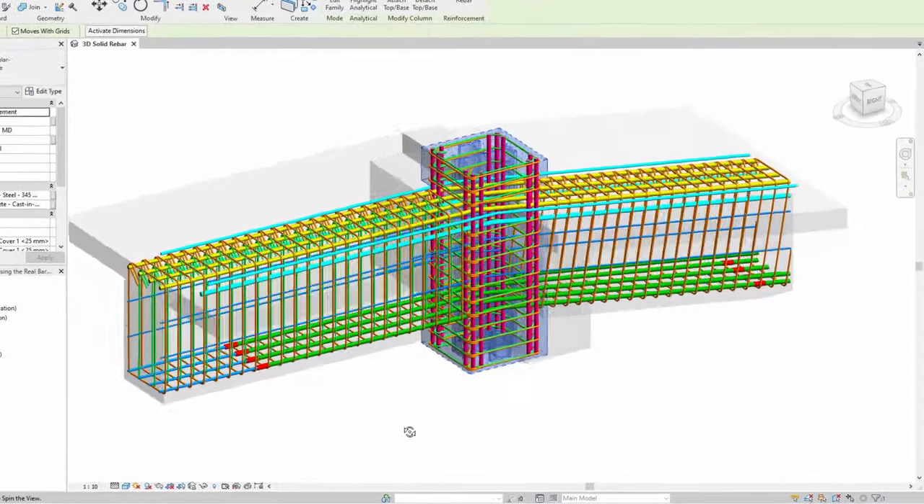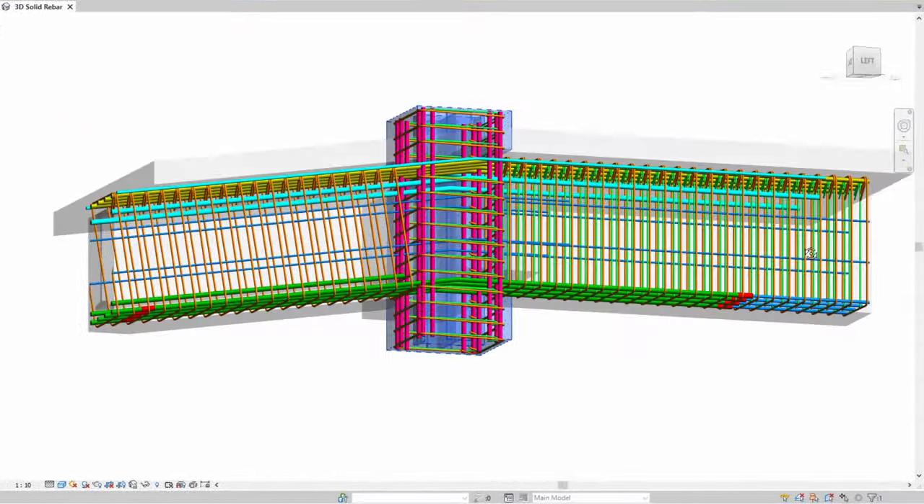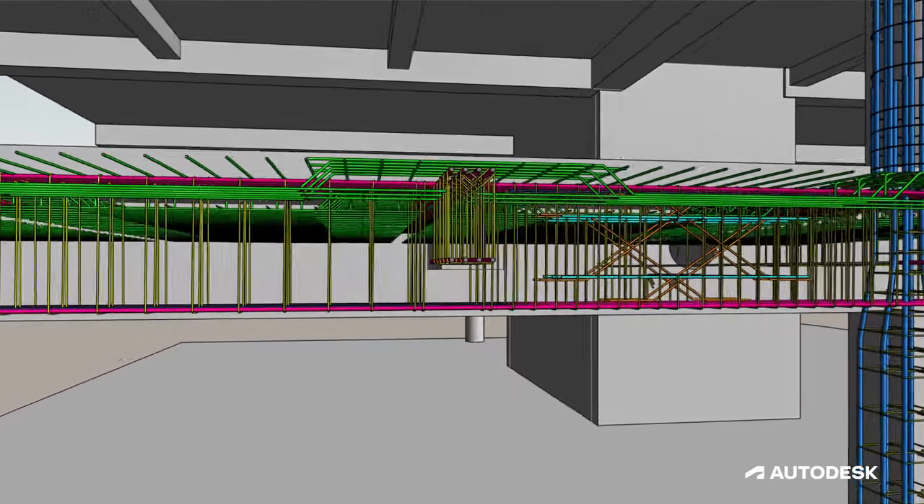There's certainly better data exchange with Revit through its new IFC version 4 export certification. Revit is just the foundational tool that allows us to really maintain a single source of truth.